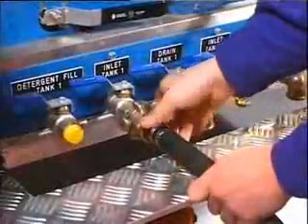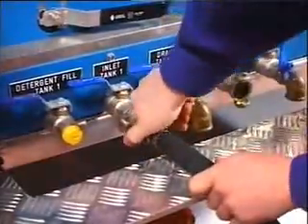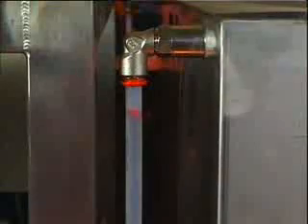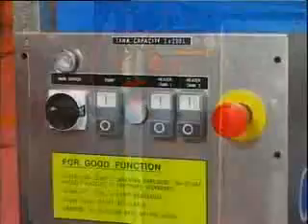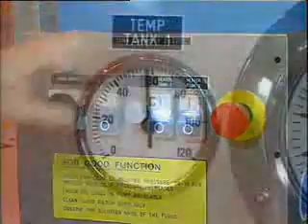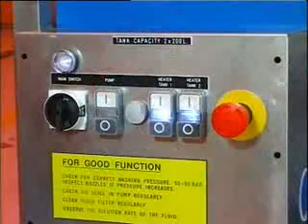Begin by filling the cleaning system's tanks with water. If possible, use warm tap water to reduce the heating time. Make sure the water quality is according to the specification in the aircraft maintenance manual. Turn on the main switch and begin the heating of the tanks. When the temperature has reached 60 degrees Celsius, the heating is automatically turned off.